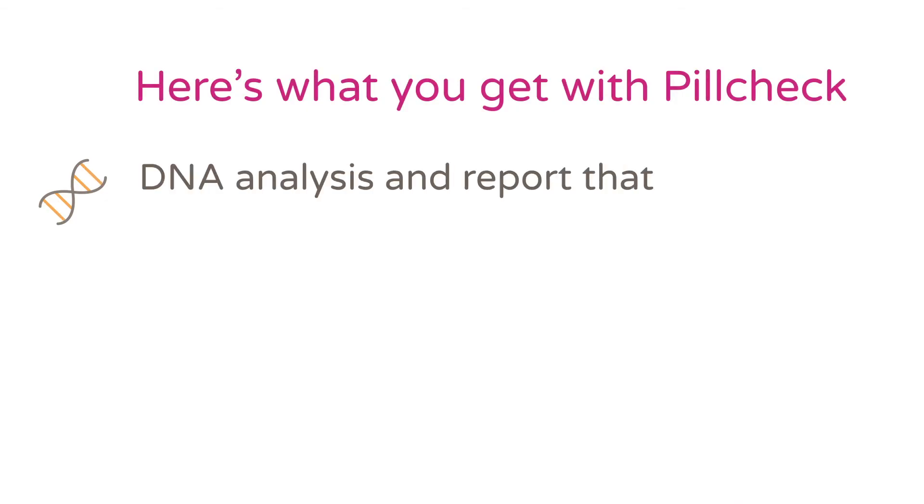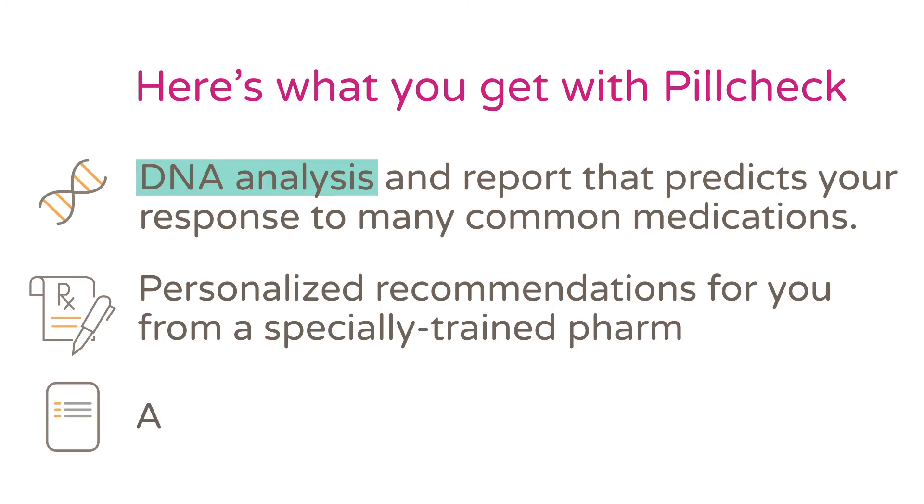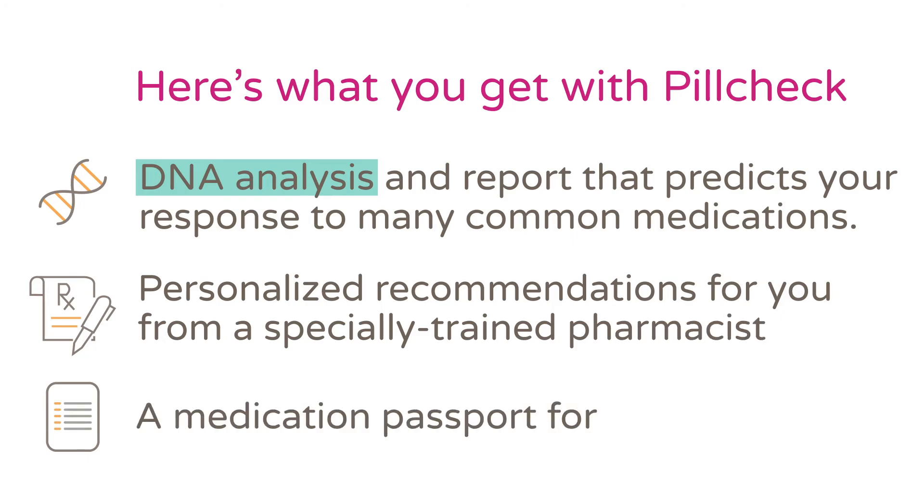With Pill Check, you get a DNA analysis and report that predicts your response to many commonly prescribed and over-the-counter medications. It includes personalized recommendations for you from a specially trained pharmacist to share with your doctor.